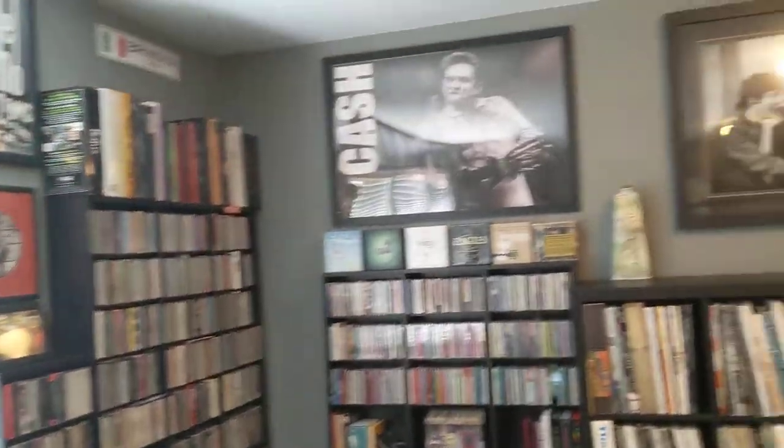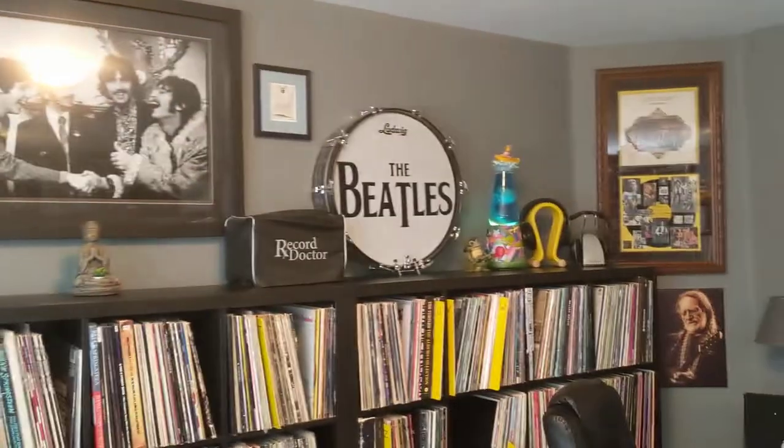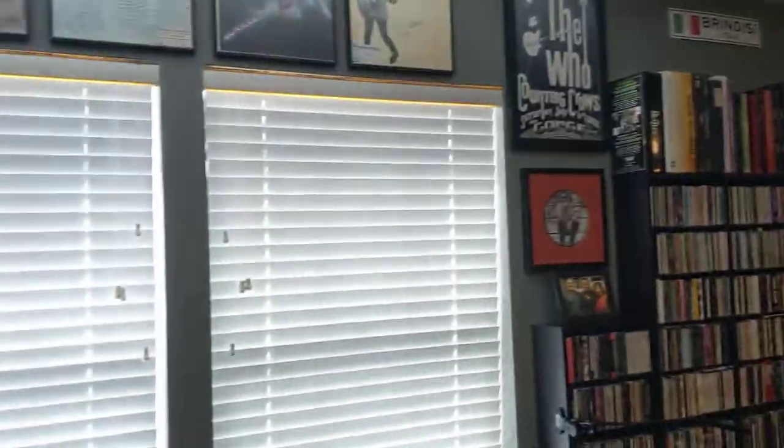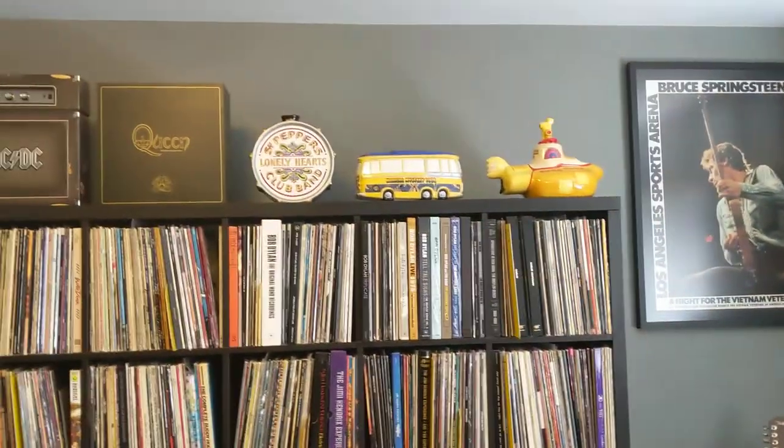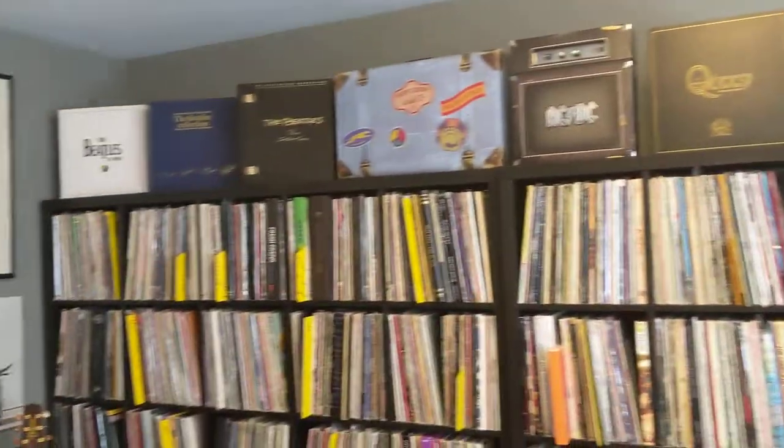That is pretty much the new room. I will be getting new blinds in about three weeks — they're on order. But there you have it. I look forward to making some more videos for everybody.